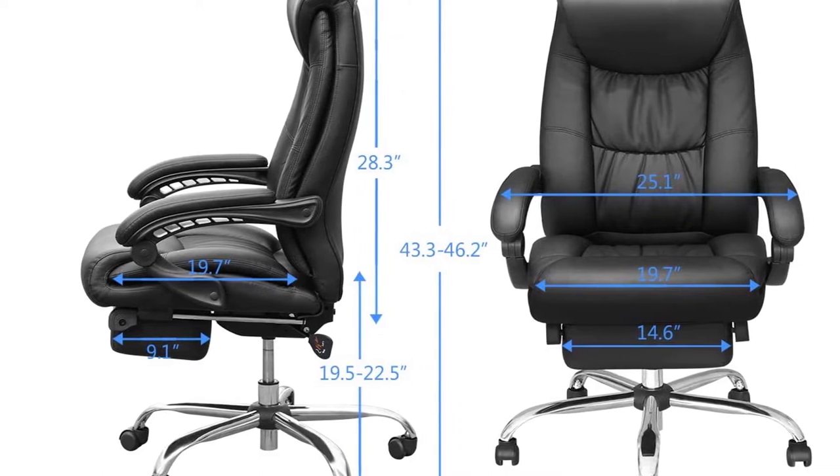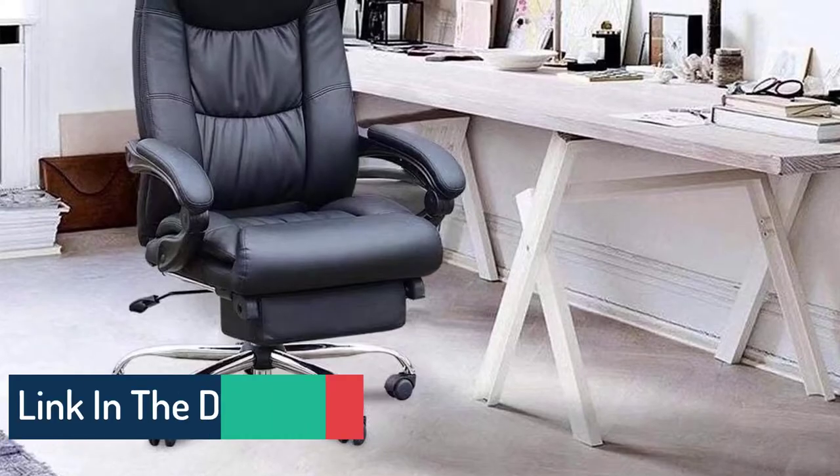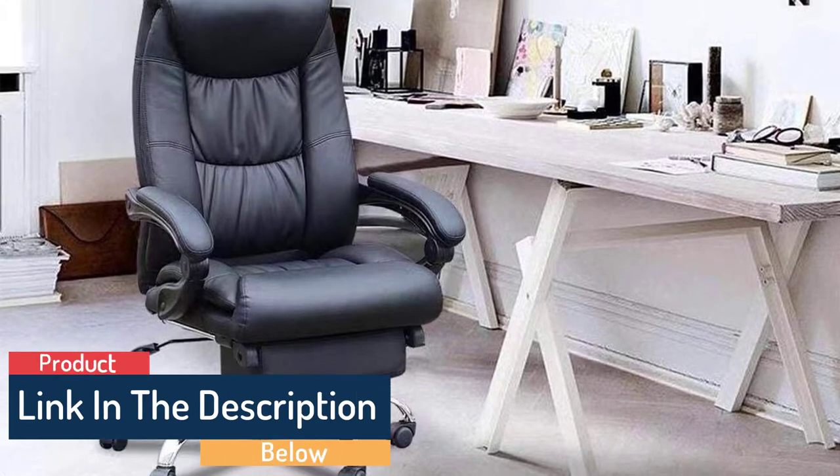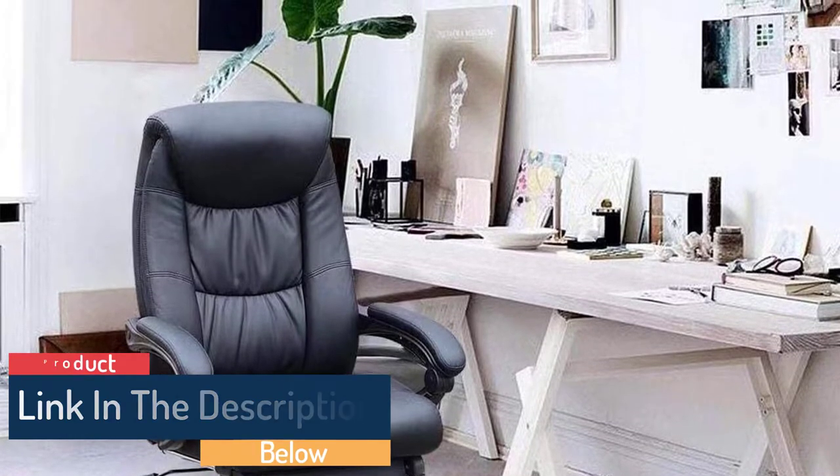It has a weight capacity of 250 pounds. The lower body of the chair is a metal base along with nylon rolling casters, which makes it easy to move around. If you want to buy this product, please check the link in the description below.